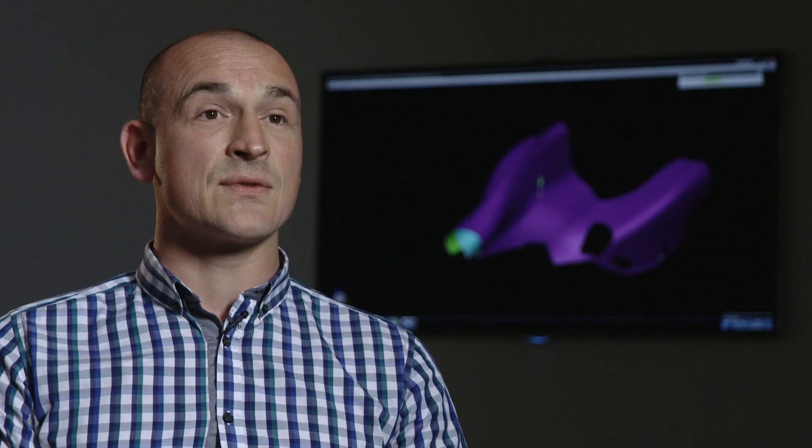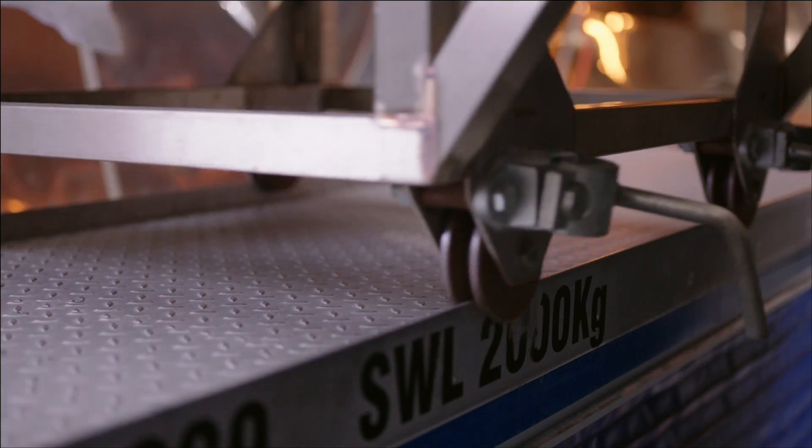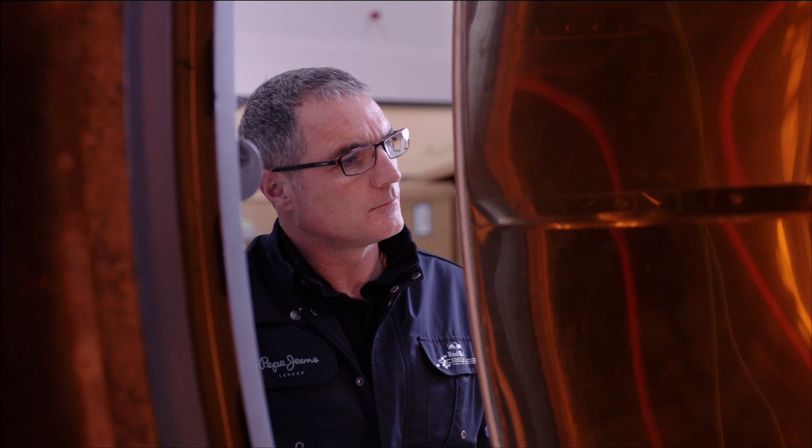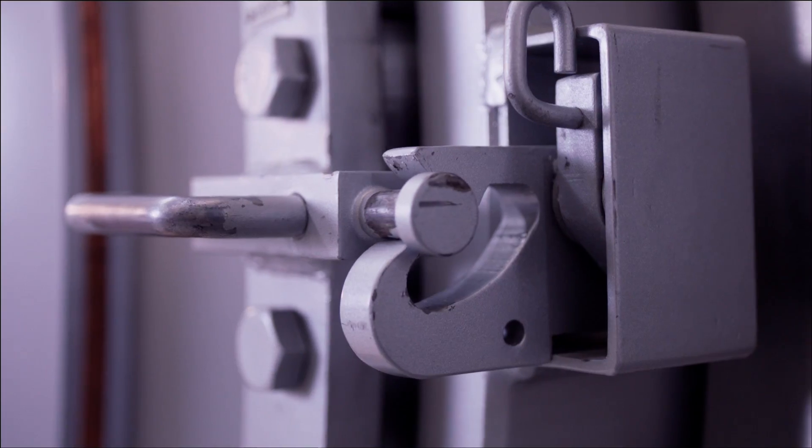We put it into a vacuum where we can suck all the air out and clamp the layers down. Then they're moved into our autoclaves, which could be considered a pressure cooker, where we cure the resin that's embedded in the carbon fibre cloth and put them under pressure at the same time to squeeze the layers together — usually around 180 degrees and up to about 7 atmospheres, or 100 PSI.